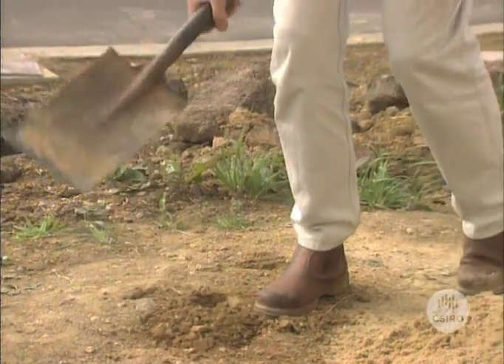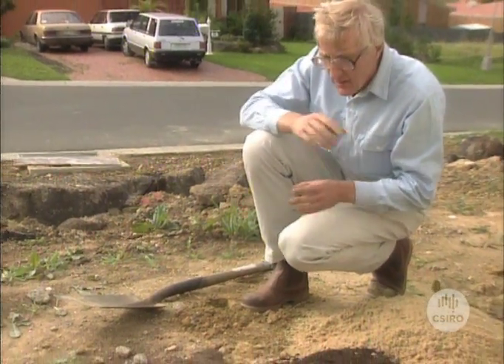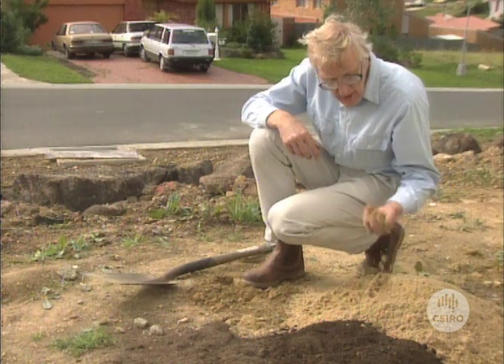I'm going to be here all day and probably all weekend before I can do anything with that, so I'm really going to have to get some machinery in. Once we've relieved the compaction, we can add several different things to the soil — one or several of them anyway. We could add sand.